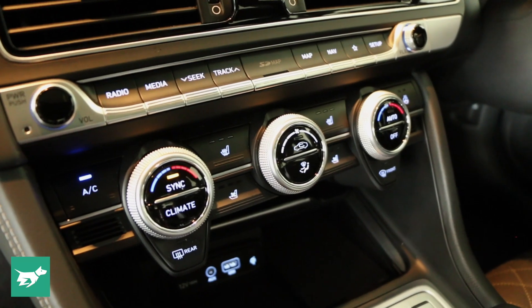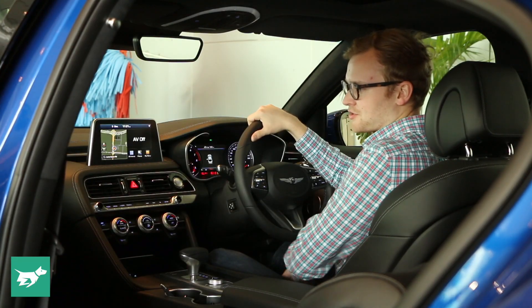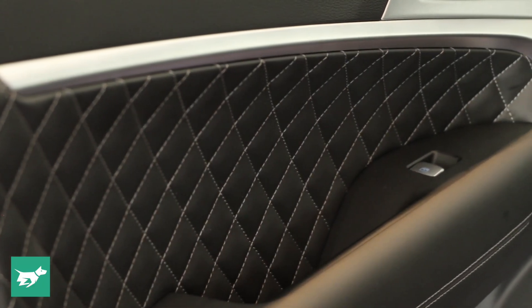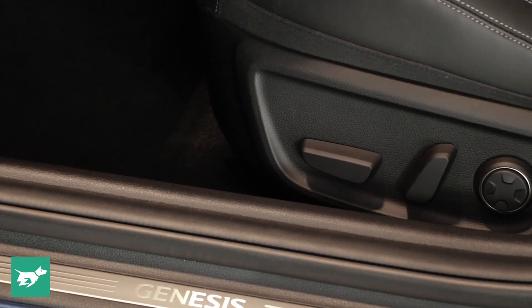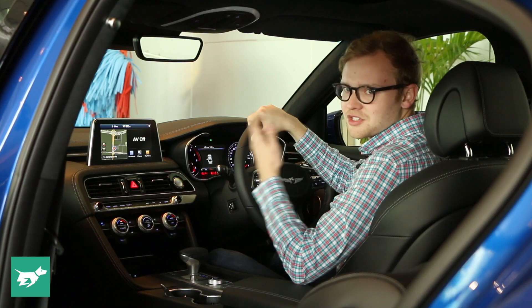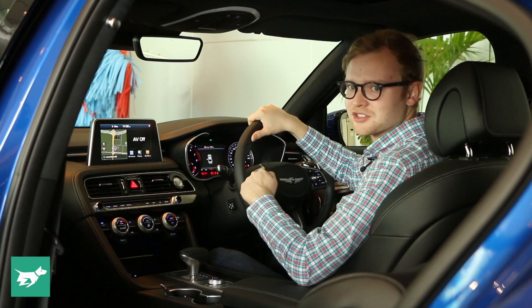Naturally, the seats are heated, but they're also ventilated, and the leather quality just feels great. This feels like a really good, high-quality, luxurious interior right off the bat, so I'm really satisfied with the seats. They also have a really good range of electric adjustment, including sufficient under-thigh support and good lumbar adjustment for your back.